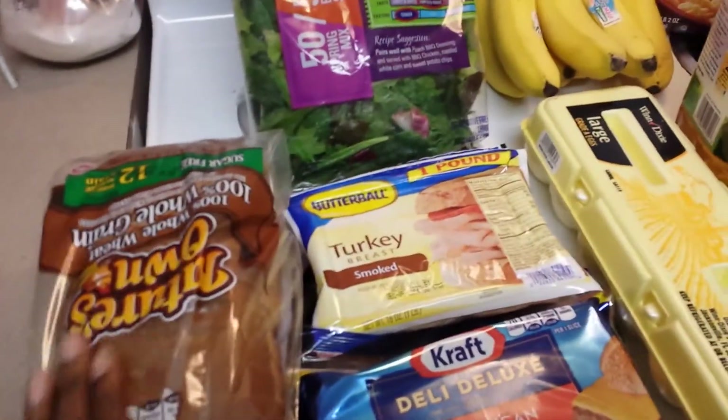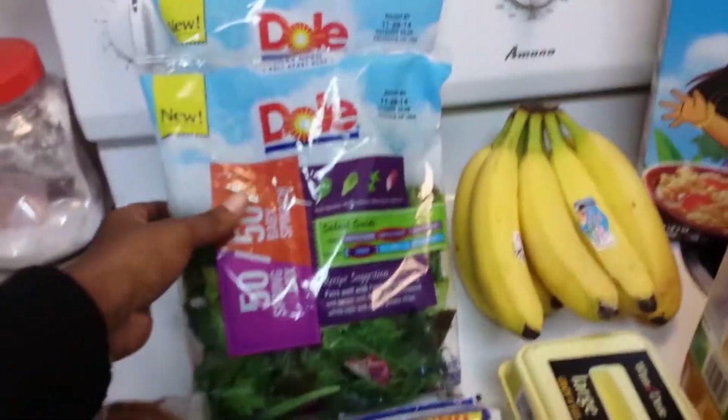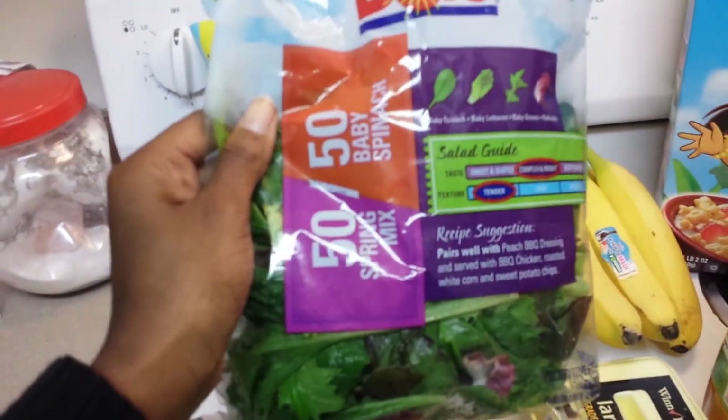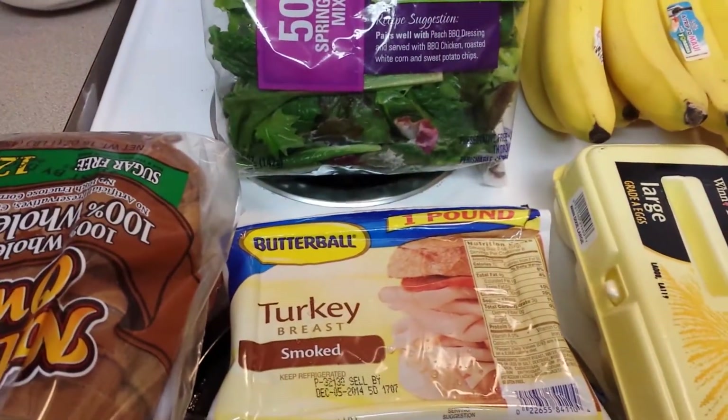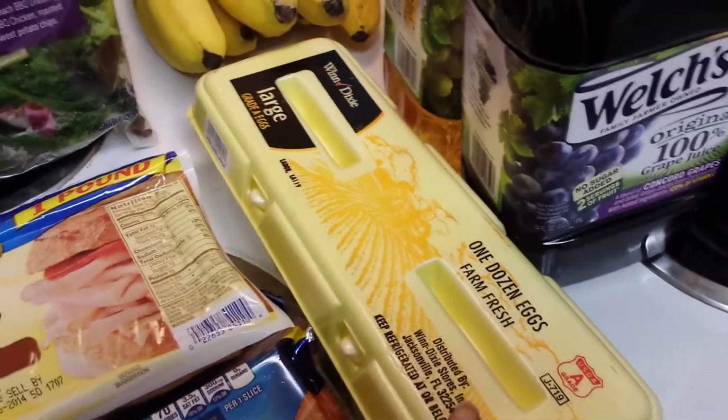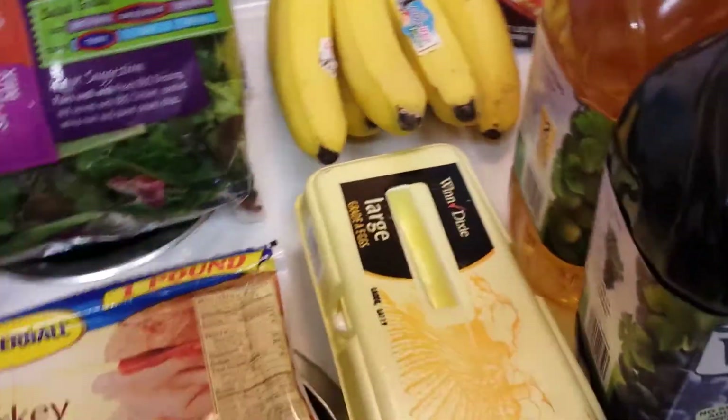I have the bread for the sandwiches this afternoon. I have this 50-50 spinach mix baby spinach also — they're actually two for five this week. I have the Butterball turkey breast, I have the Kraft cheese, and the Winn-Dixie brand eggs, which are just like normal — only if you like specific eggs would you get something different.